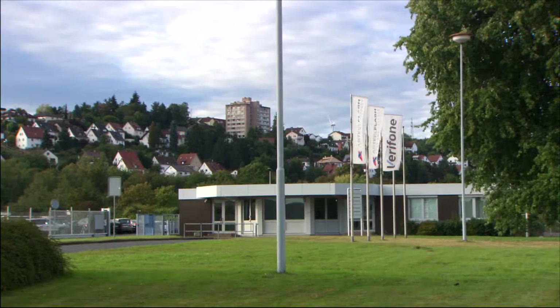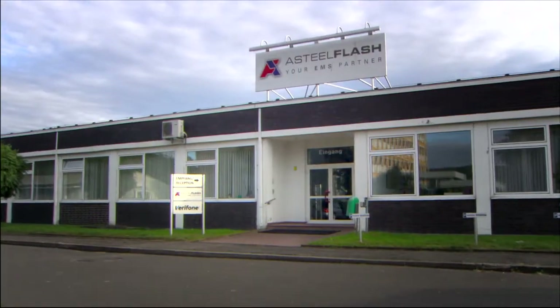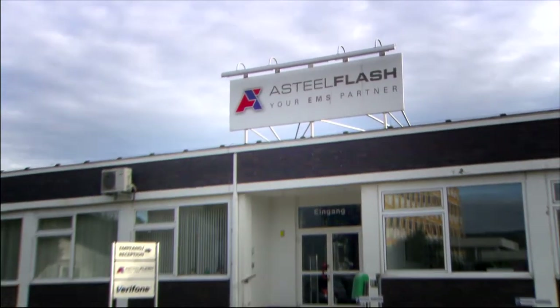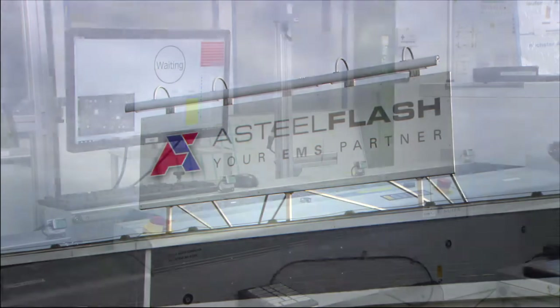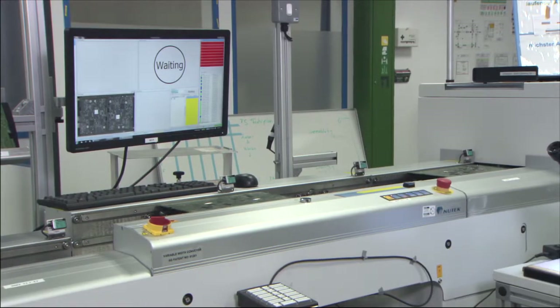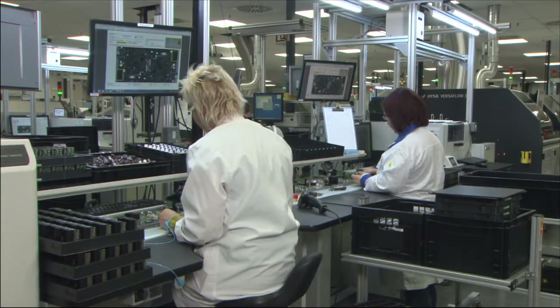Astilflash is the second largest electronic manufacturing services provider in Europe. More than 5,000 employees at 18 production sites worldwide work for the group of companies headquartered in France. The facility in Bad Hersfeld produces integrated electronic systems and modules for the automotive industry, among other things.